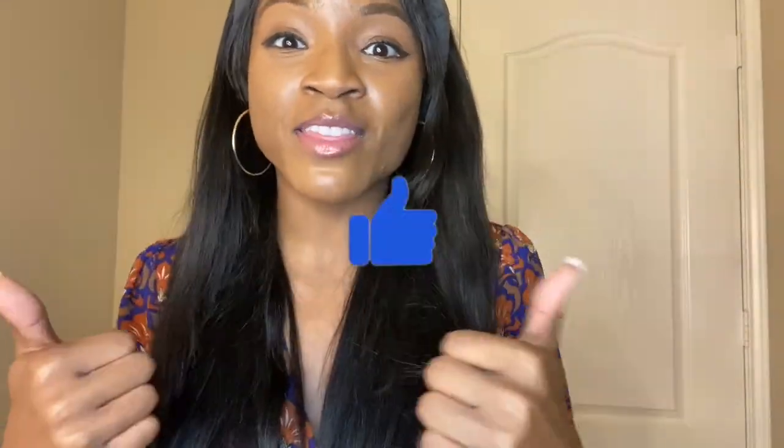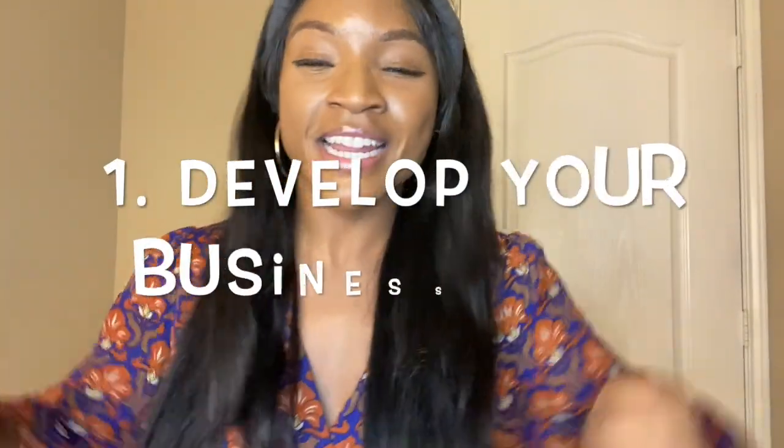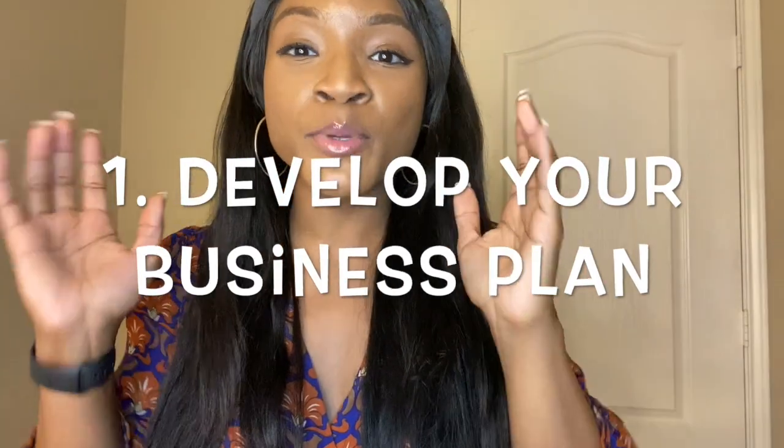I'll put the links right here. In today's video we're going to be going through how I plan to launch — the 10 steps that I'm taking to prepare for launch day. If you like videos like this, please give it a thumbs up and definitely subscribe so you don't miss out. Alright, let's get started. Step number one is to fully develop your business plan.